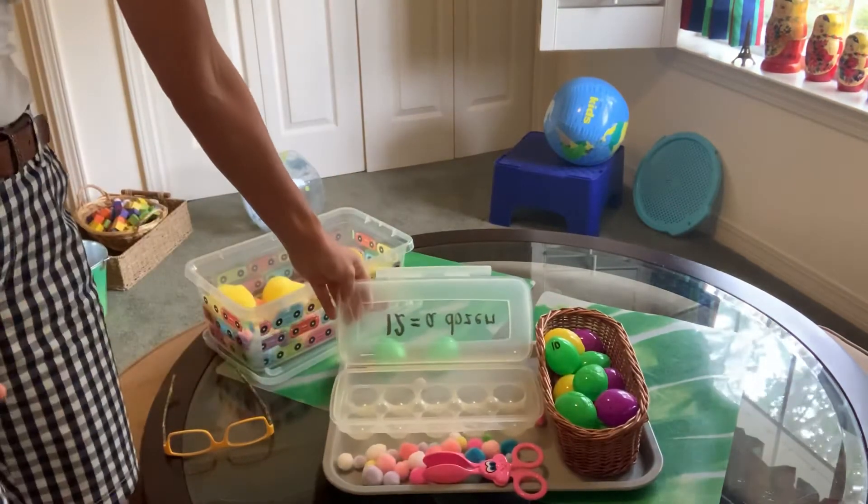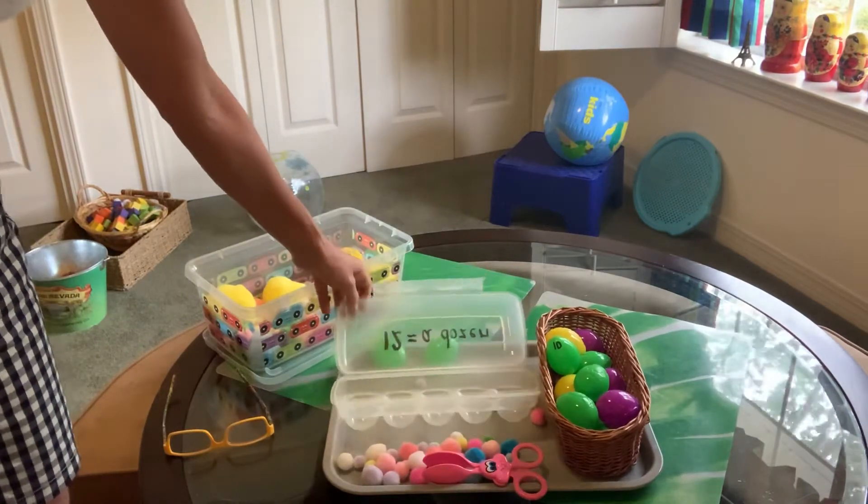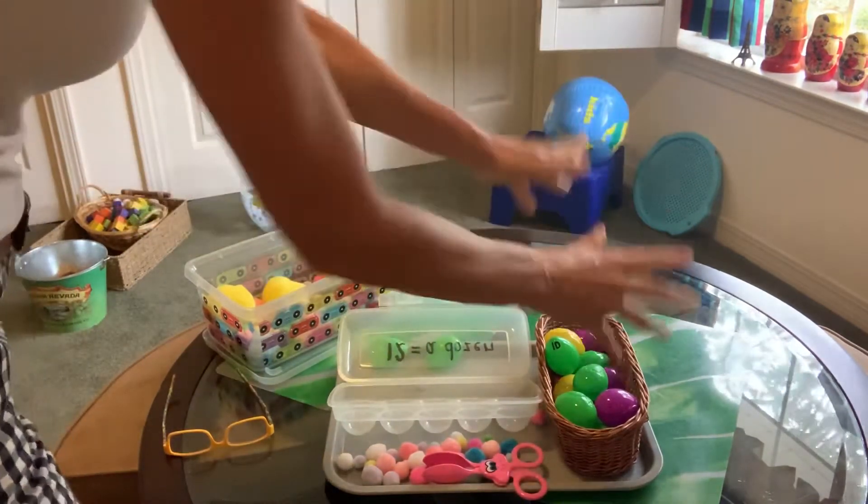So first, you're going to put all your eggs in number order 1 through 12. Then after you do that, take them all out and put them back in your basket.